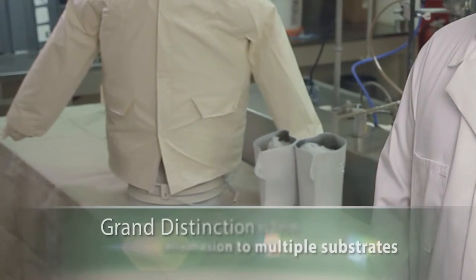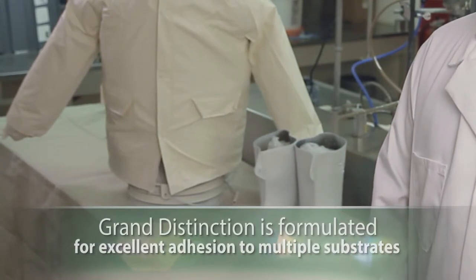The rain gear behind me was previously coated with Pittsburgh Paints and Stains Grand Distinction Exterior Flat Paint. Let's head outside and see dirt shedding technology in action. Mother Nature, bring it on!